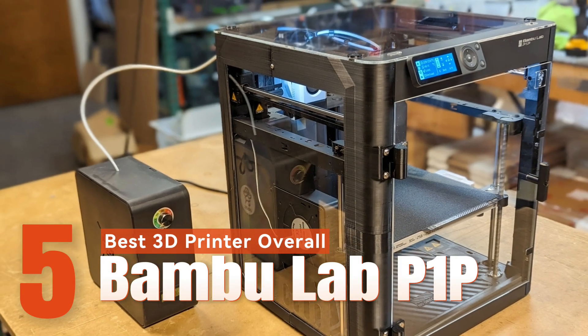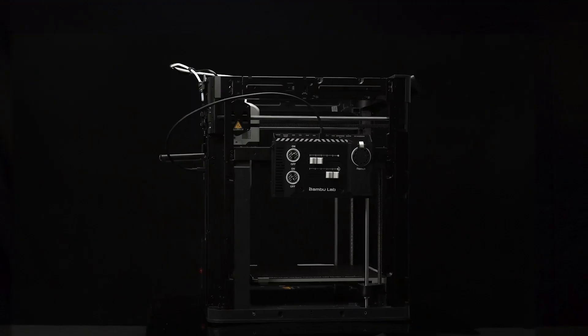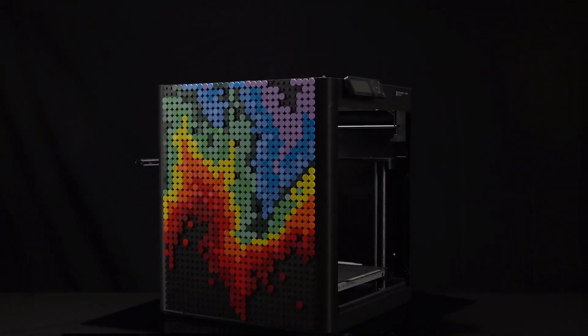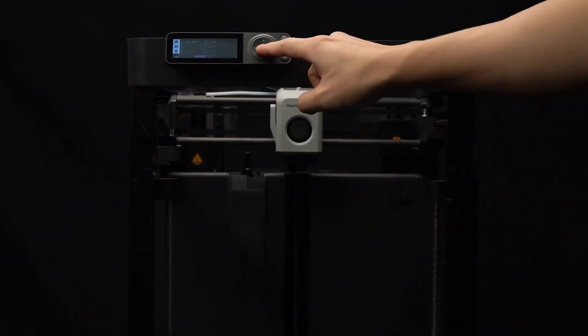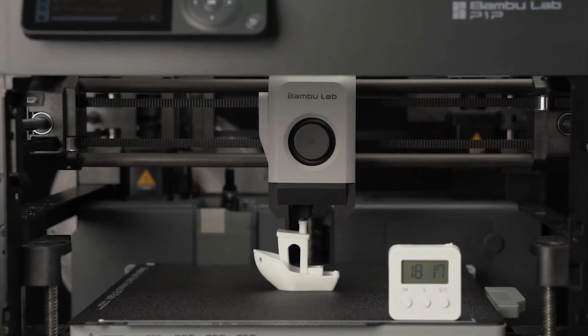Best 3D printer overall: Bamboo Lab P1P. The Bamboo Lab P1P stands out as the go-to 3D printer for a wide range of users, offering swift setup, user-friendly operation, and impressive printing speed. Notably, it excels in customization, providing templates for personalized side panels, and supporting up to 16 colors through its automatic material system, AMS.